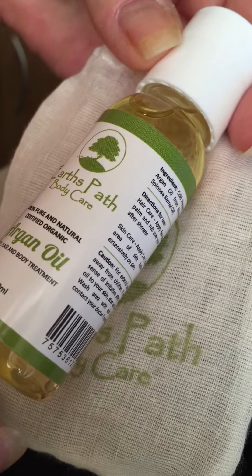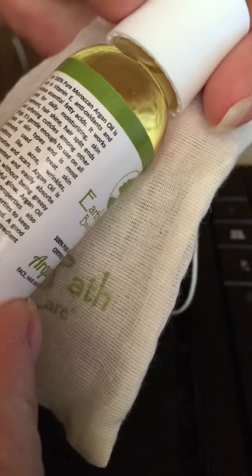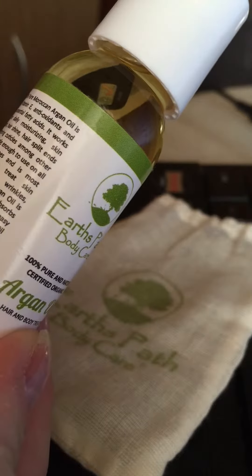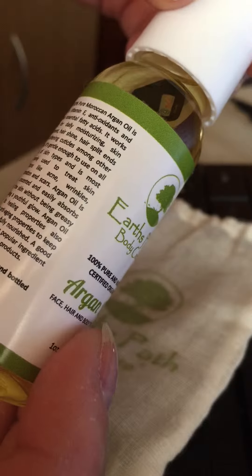Earth's Pass Body Care Argan Oil — it's 100% pure and natural certified organic. The 100% pure Moroccan Argan Oil is rich in vitamin E, antioxidants, and various essential fatty acids.